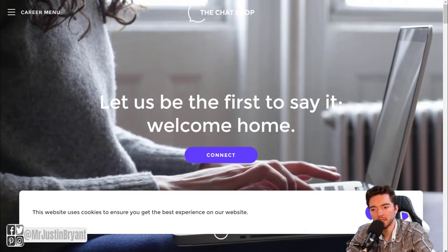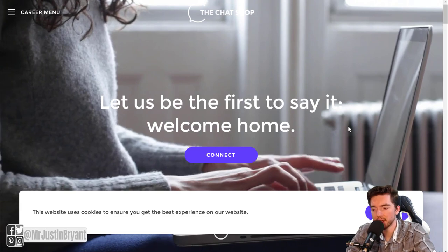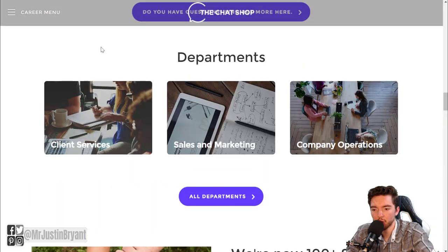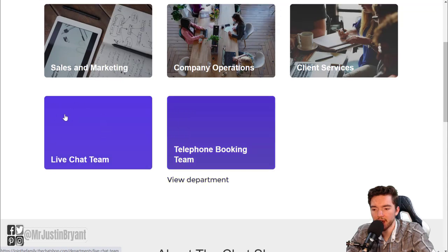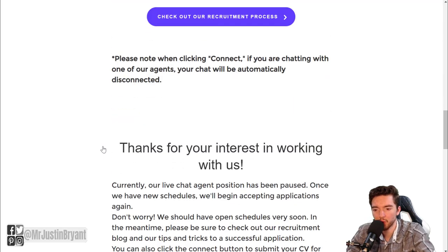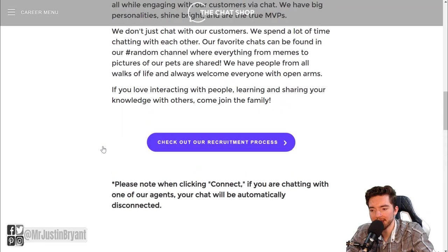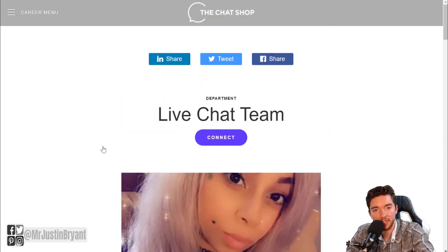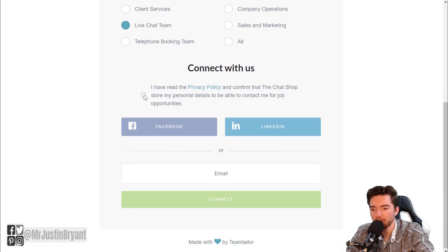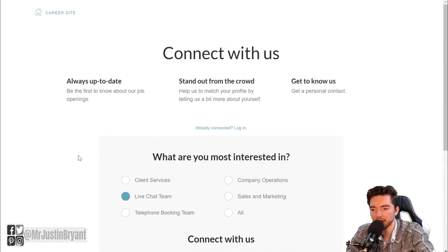Next is The Chat Shop, which as the name suggests specializes in chat customer support. They usually pay between $9 and $10 per hour. When you go to their jobs page, click 'All Departments' and look for 'Live Chat Team.' Their application process is a bit different — instead of listing jobs, you contact them about the job you're interested in. Click 'Connect,' select 'Live Chat Team,' accept the privacy policy, enter your email, and connect with them. They'll get back to you about applying.